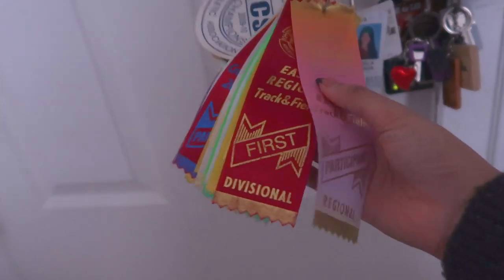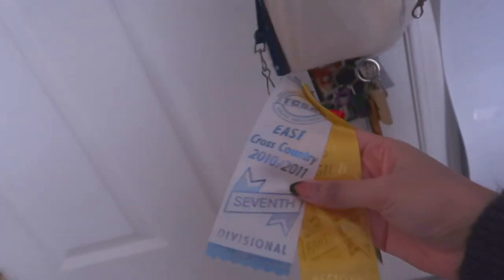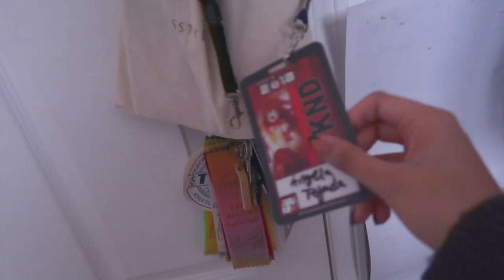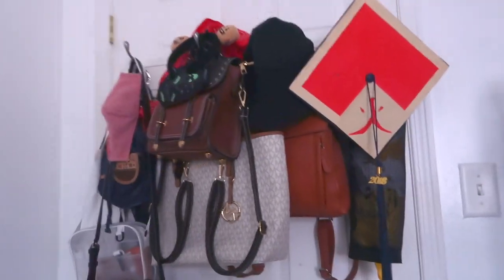The door is not really exciting, it's kind of messy. I have all of my ribbons from back when I used to be athletic in elementary school - I used to be a track star, mainly into long distance. My biggest accomplishment was coming seventh place in cross-country running and then first in my division. I also have my one and only Anime North badge - the first and only time I went to a convention, unfortunately because Miss Rona came in. And then a bunch of bags and masks so I can just grab and go.